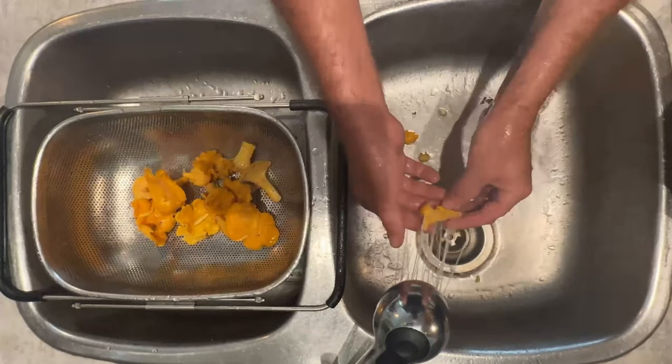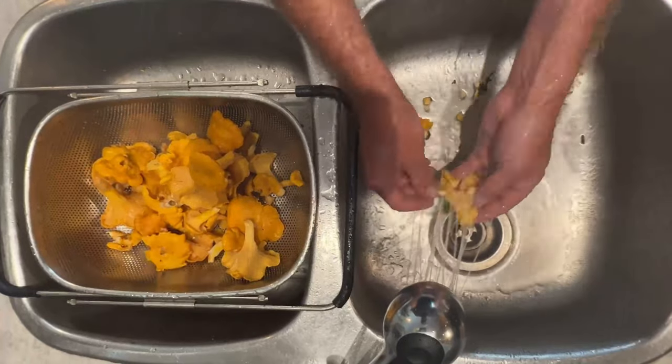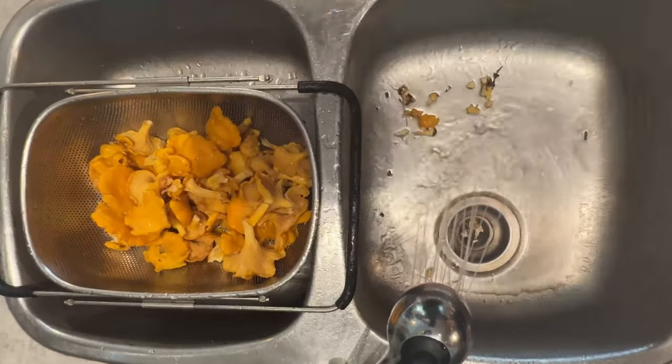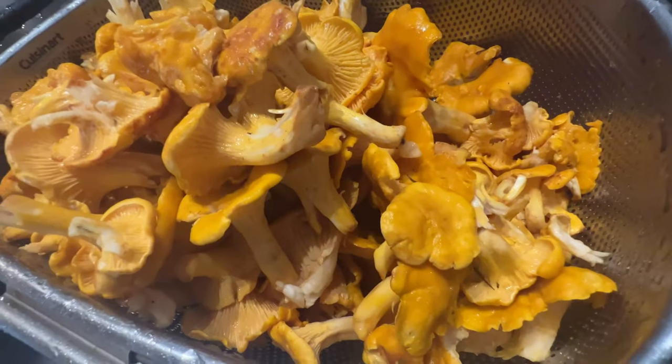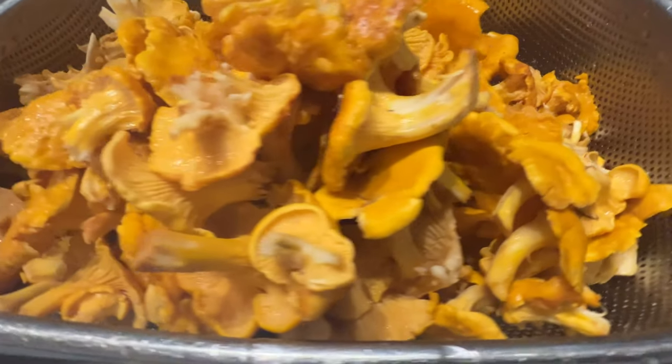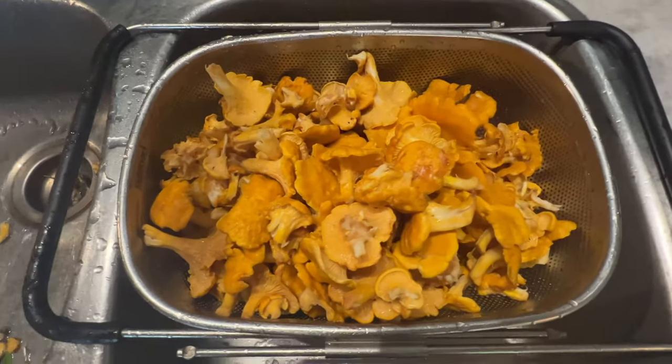Depending on where you are, if you're in a warmer climate you'll probably need to start looking a little sooner. No matter how hard you try to keep dirt off your mushrooms, they grow in the dirt, so there's going to be dirt on them. We need to thoroughly wash these mushrooms before we preserve them — but we do not soak them. All we do is give them a good spray. Just water and a little bit of pressure and you have nice clean mushrooms.